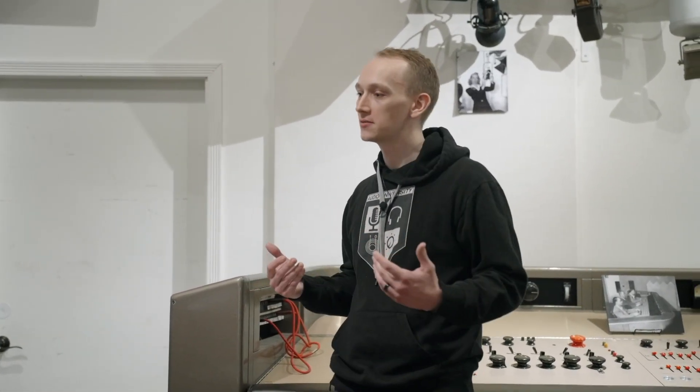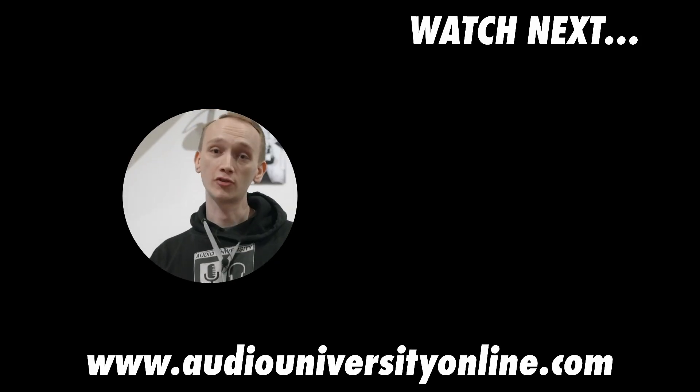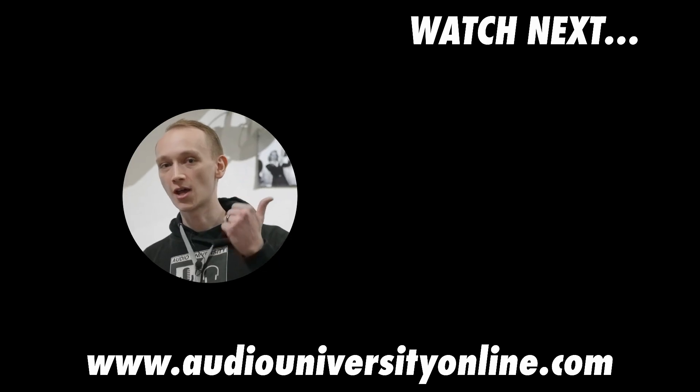Obviously as a restoration engineer that's really important, but my belief is that even as a home recording engineer it's really important to know what came before you — the foundations we're standing on now — and to keep pushing the boundary further. So if you missed that first video we did about the first electric microphone and recording system, go ahead and click the video on your screen now and we'll see you there.